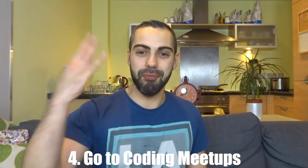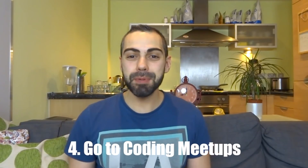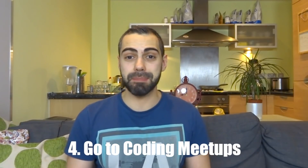So yeah, this is what I advise for you guys. Tip number four: go to coding meetups. For sure in your area, in your city, wherever you are in the world, there will be some kind of coding meetups.